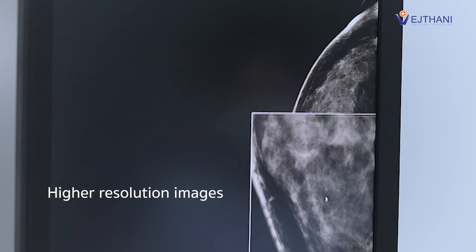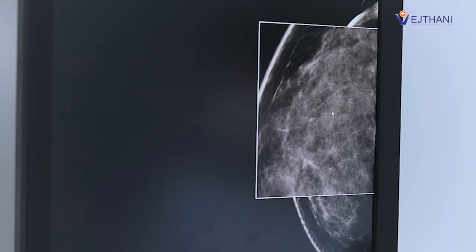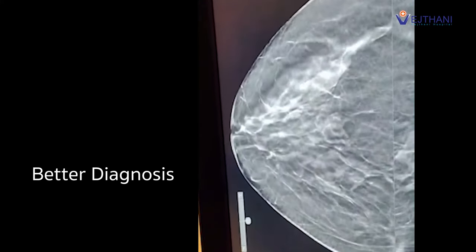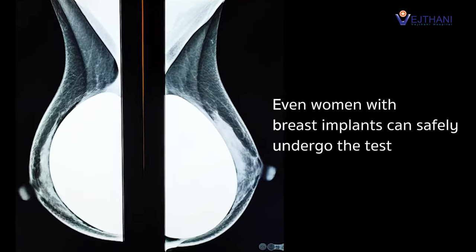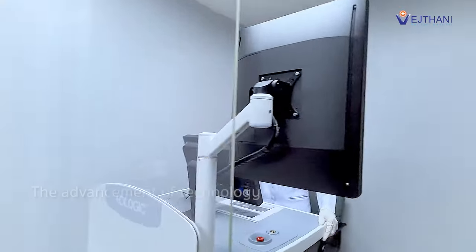With higher resolution images of the mammography that show a clear image of the tumor, a better diagnosis of an early stage of cancer can be made, compared to the 2D mammogram machine. Even women with breast implants can safely undergo the test.